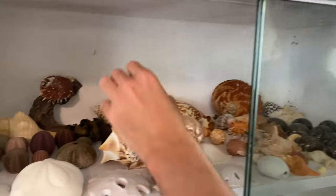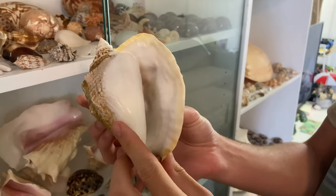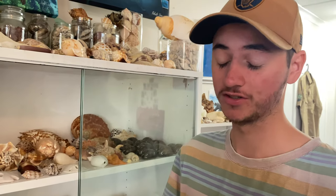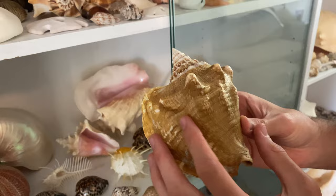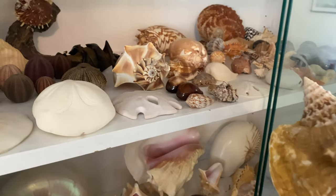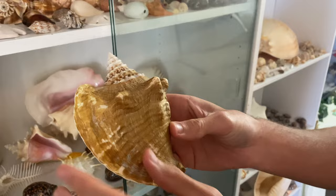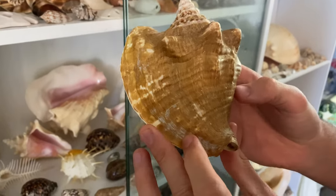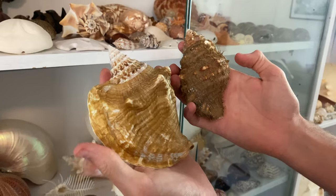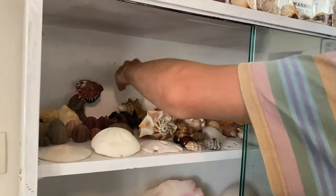The next shell we're going to be looking at is quite a biggie — we have a milk conch. I got this milk conch and a ton of other shells from Sarasota Exotic Shells. They gifted all these shells to me. These will obviously never be leaving my collection. It's actually got kind of the same stuff that a hairy triton shell has — it's a little bit different but kind of the same. That's kind of like the hairy triton of Florida.